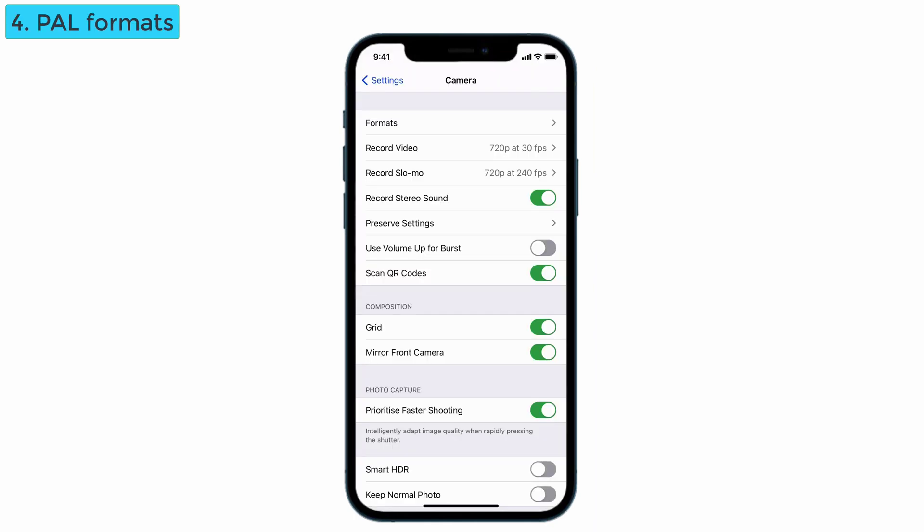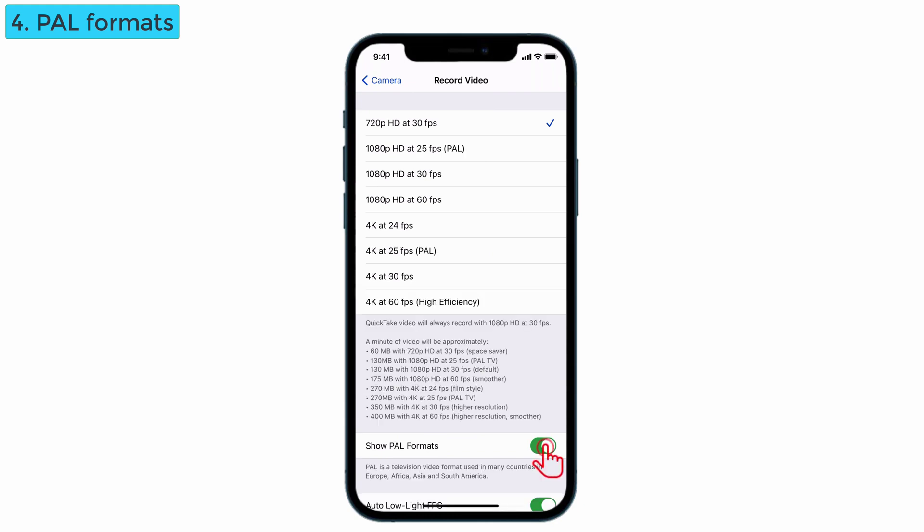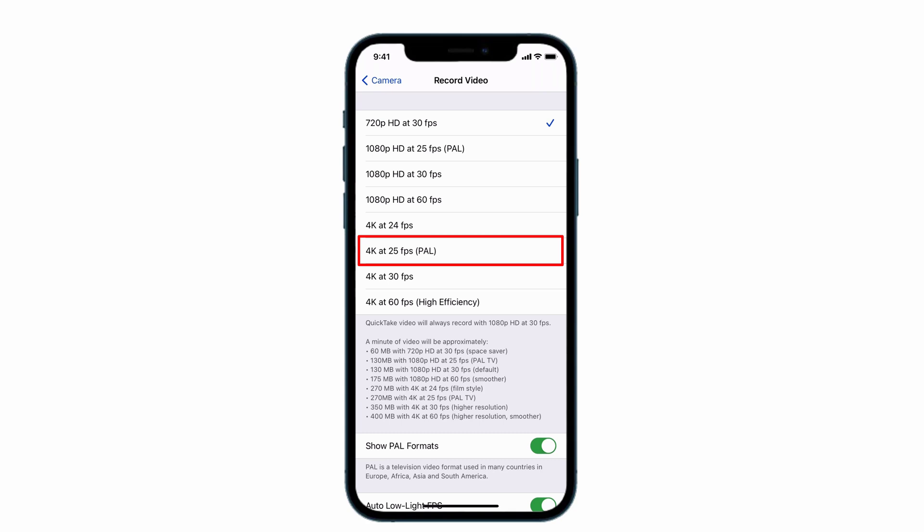Another interesting feature in the camera is that PAL formats are available now. Go to record video and select 'Show PAL Formats.' You are now able to record video in 4K at 25 fps. This format is used only in television industries, and now you can record it on your iPhone.